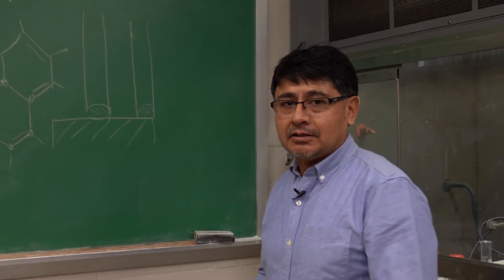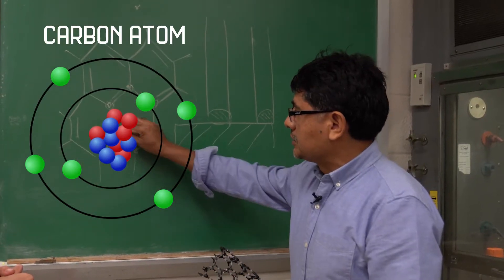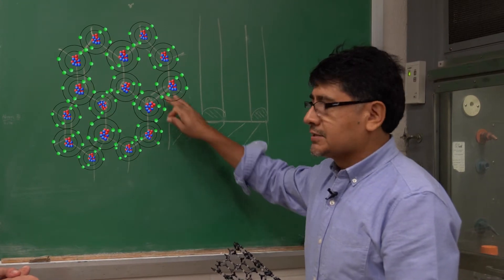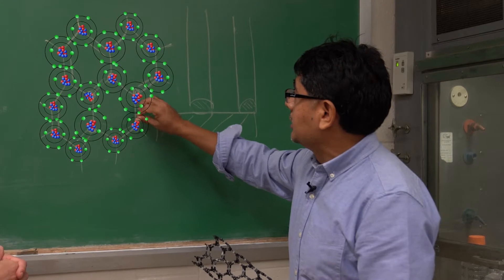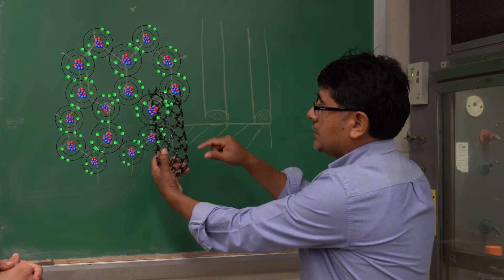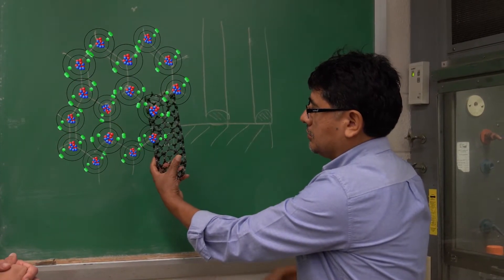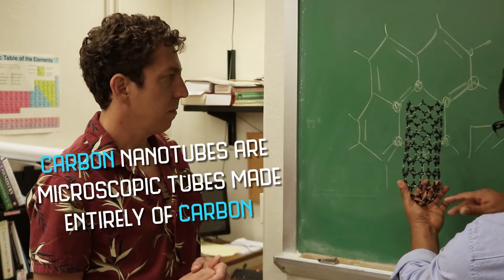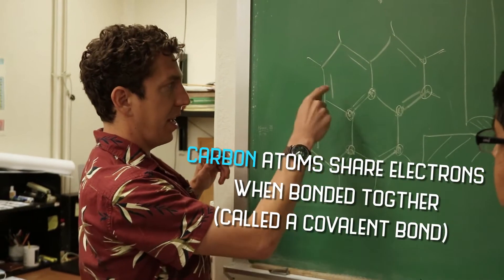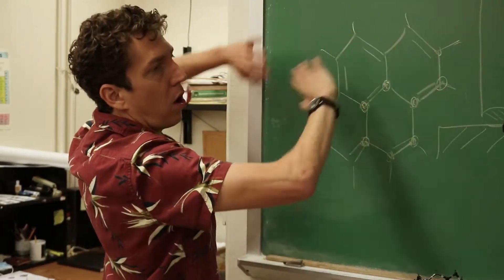Nanotubes basically are considered the perfect structure made by humans. Imagine the carbon atoms are just like little spheres that in the process of synthesis, we accommodate in this hexagonal ring structure. When you have them all bonded together, the whole tubule is actually made of benzene rings. Each block here will be a carbon atom, all bonded together. This has nothing else except carbon atoms.